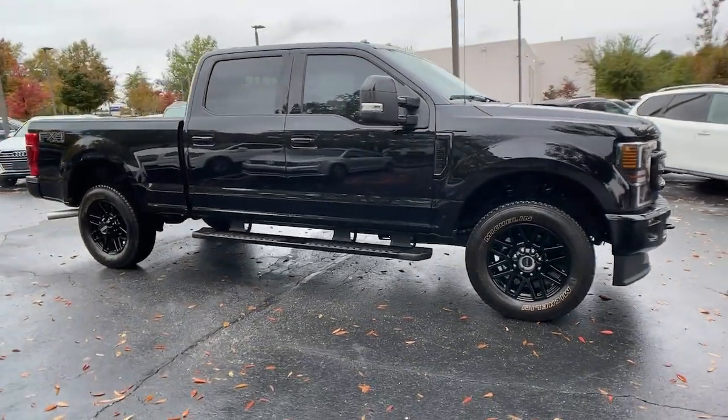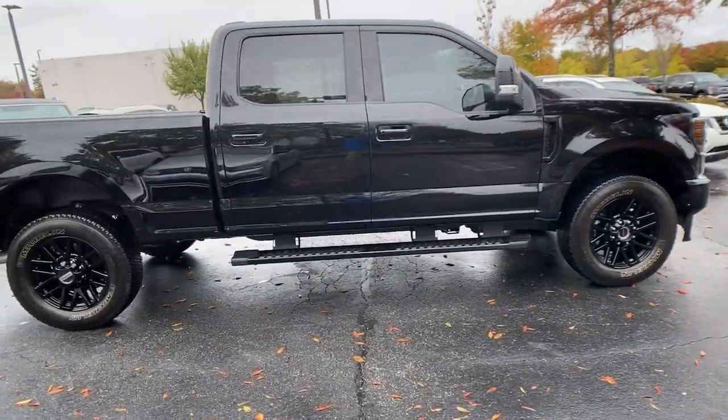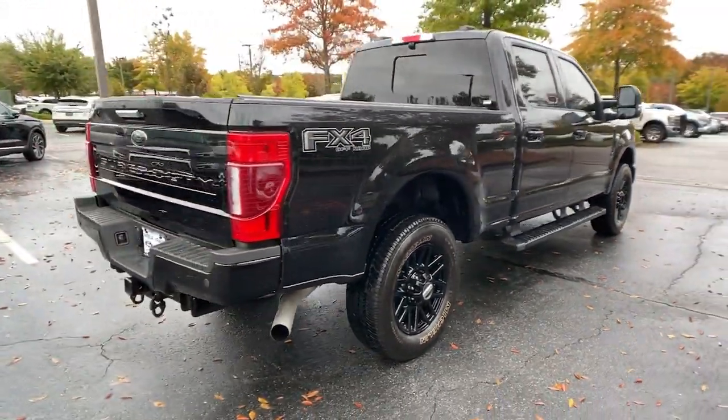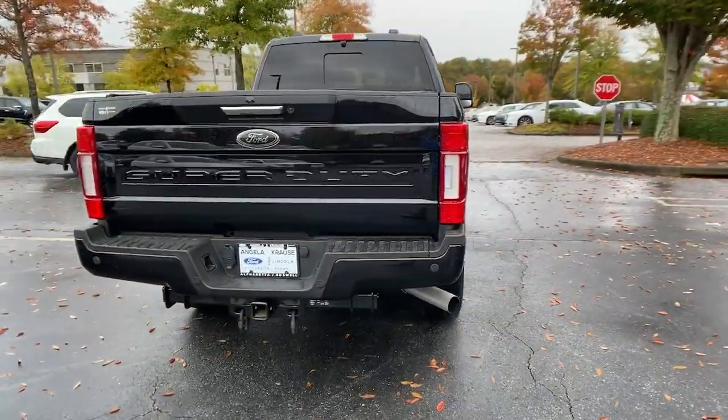Get a feel for the 2021 Ford F-250. With less than 15,000 miles on the odometer, this vehicle provides excellent value.